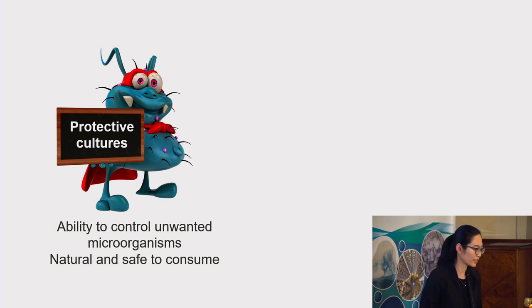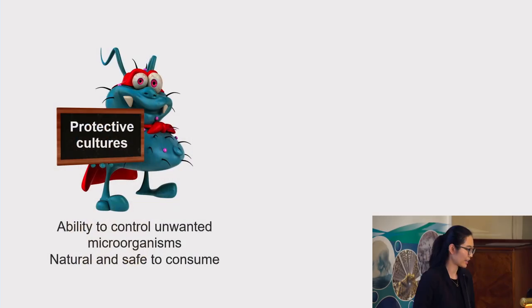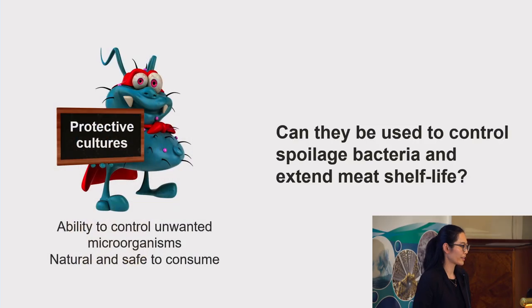Protective cultures are microorganisms with the ability to control unwanted microorganisms in food. They are natural and safe to consume. The concept is similar to adding starter cultures to milk to make yogurt, but instead of using starter cultures to make fermented food products, we use protective cultures for their antimicrobial functions. I was wondering if protective cultures could be applied to fresh meat products to inhibit spoilage bacteria and make the meat products last longer.